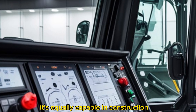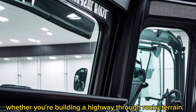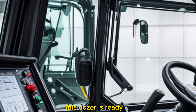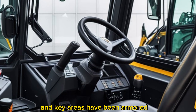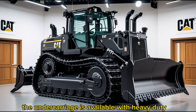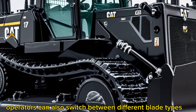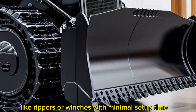In the field, the D70 2026 shines in versatility. It's equally capable in construction, mining, forestry, and heavy roadwork. The chassis has been reinforced with high-tensile steel, and key areas have been armored with wear-resistant plating. The undercarriage is available with heavy-duty or low ground pressure configurations depending on job needs, and operators can switch between different blade types and rear attachments like rippers or winches with minimal setup time.